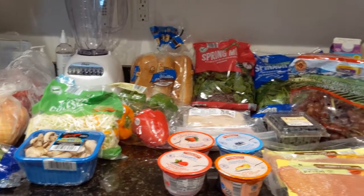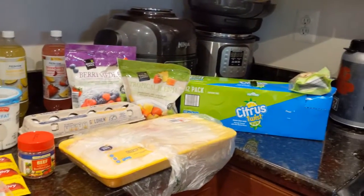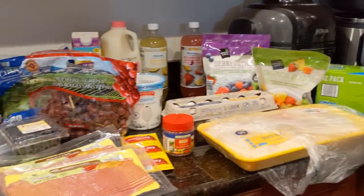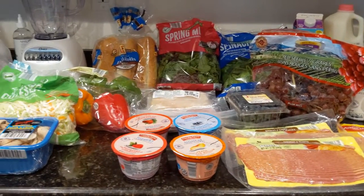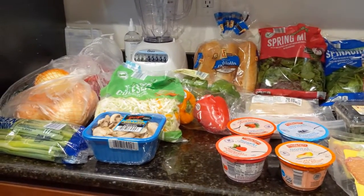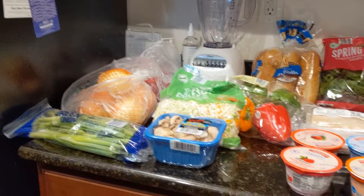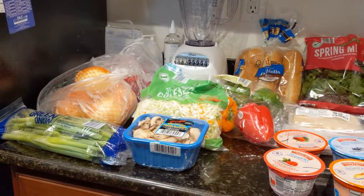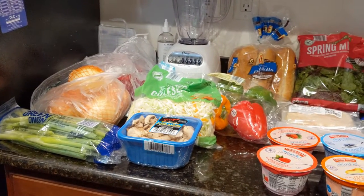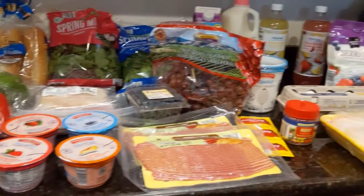Hi everybody! Welcome back to my weekly Aldi Haul. This week is a slightly larger haul, partly because I bought some extra food for my partner's mother and also because I was stocking up on some vegetables. We are going to try and make some slightly healthier decisions in our eating patterns — it's actually more that I'm making the decision and my partner is along for the ride since I do the grocery shopping.